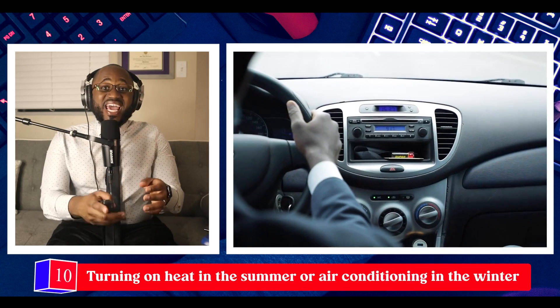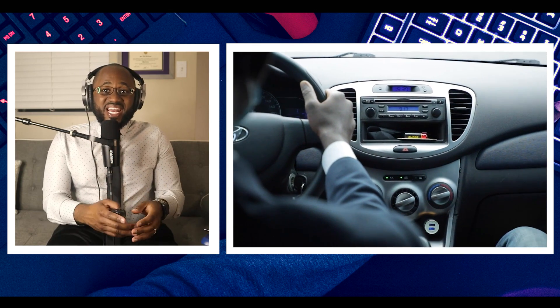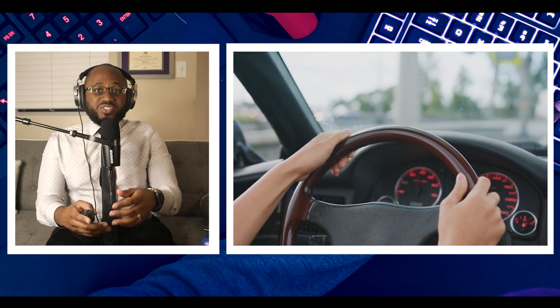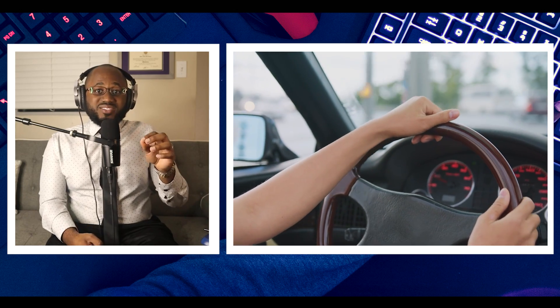Number ten: turning on heat in the summer or air conditioning in the winter. In extremely hot or cold climates, vehicle conditioning systems are less about comfort and more about safety, but they are just as vulnerable to hacks as any other system. Hackers can blast hot air in the summer and even turn on seat warmers.